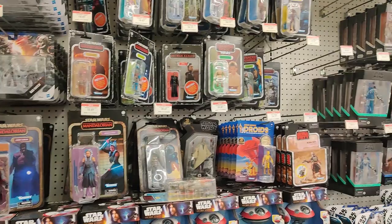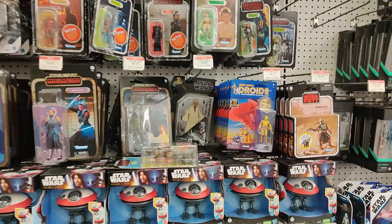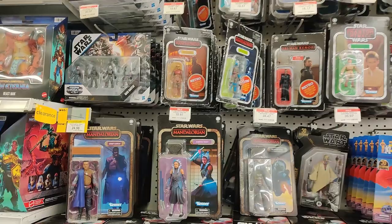That is a lot of red tags right there. Holy crap. I'm not really complaining, but at the same time I am kind of worried. Interesting. I'm wondering if Boba Fett is down to at least $32.97. Cross our fingers. Anyway, let's keep going.